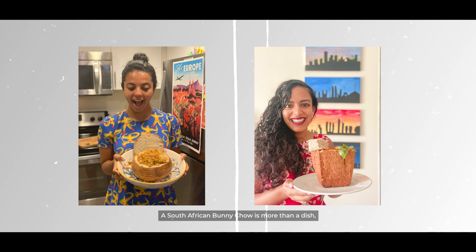A South African Bunny Chow is more than a dish. It represents Indian resilience in the face of segregation during apartheid and British colonialism. It's not only tasty, but it represents South African Indian history in a loaf of bread. Anissa and I hope you cook it and enjoy the dish. Hope you enjoyed this episode. Ciao.